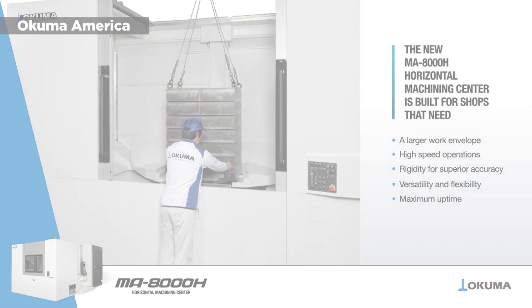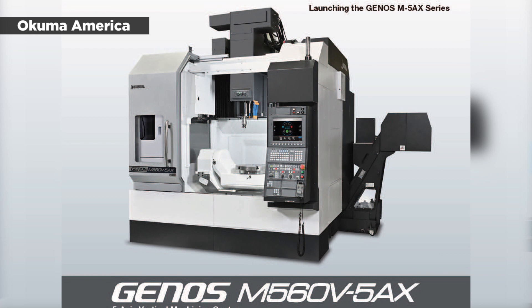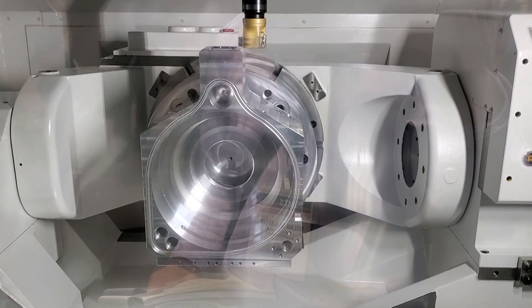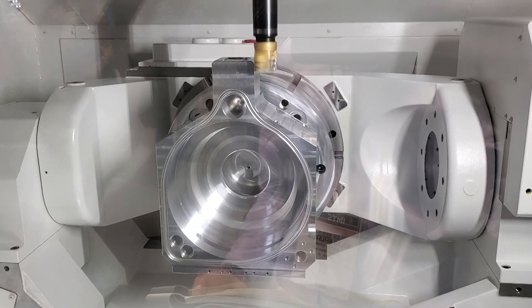Making its world debut at IMTS 2022 was the Genos M560V5AX. This 5-axis vertical machine includes a 500 millimeter table and lets shops expand operational possibilities. A trunnion table paralleled to the front of the machine allows for good visibility and easy access to the table.